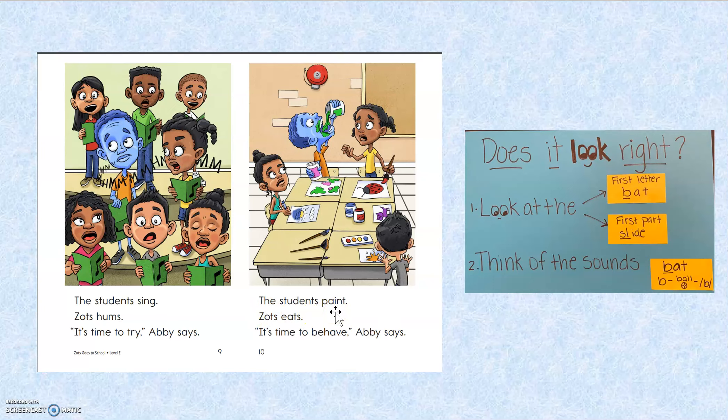C, color, C. Here I have the letter P. P says P. Pot. Paint. Oh, that's my mistake. Let's go back and reread: the students paint. Zantz eats. It's time to behave, Abby says. Better?